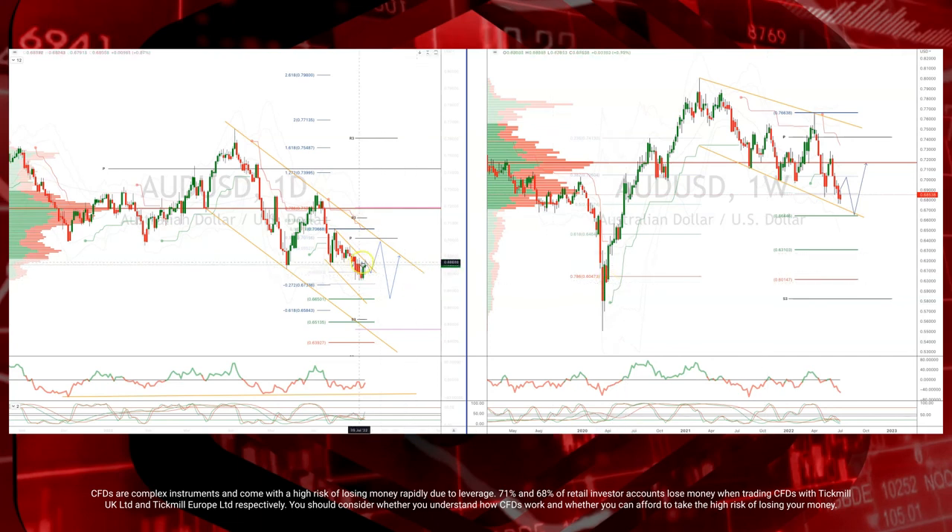From a technical perspective, if we can take out the internal trend channel resistance at the 68.80s, we look for a test of the main trend channel resistance and the monthly pivot just above the 70 handle. From there I want to re-engage on the short side, targeting the weekly equality objective down to the 66.40s.